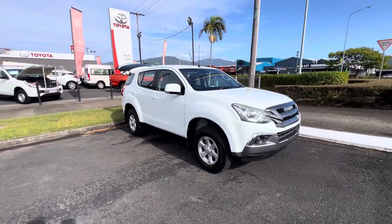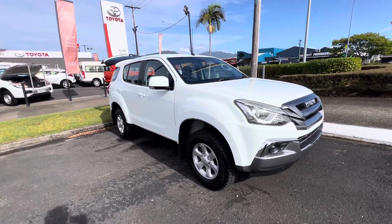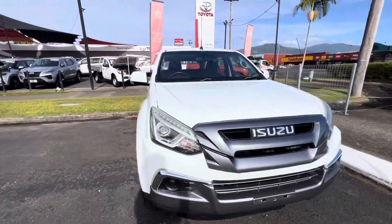Good morning, Adriana. Thank you for your time on the phone. As you know, this is the 4x4 one that we have in stock that just came through. No photos on the website yet because it's about to get photos, get rego and stuff like that. But yeah, just sort of give you a quick run around the car.